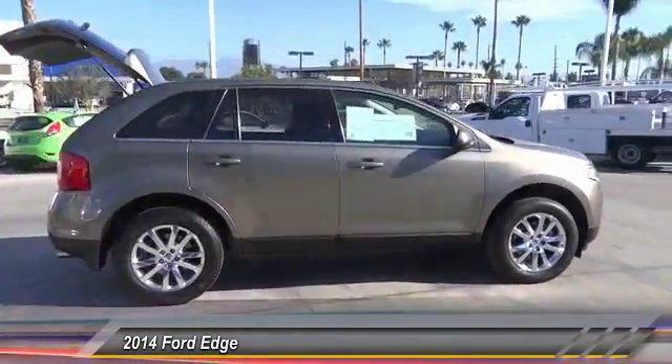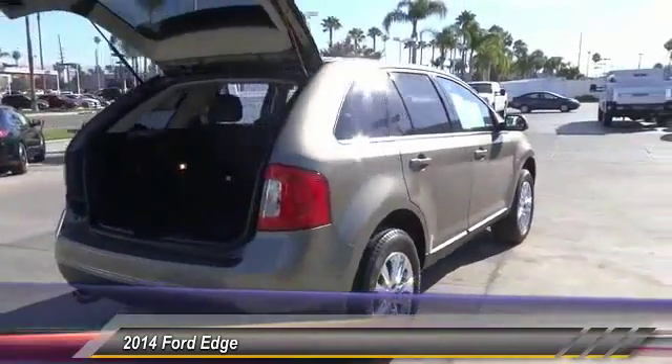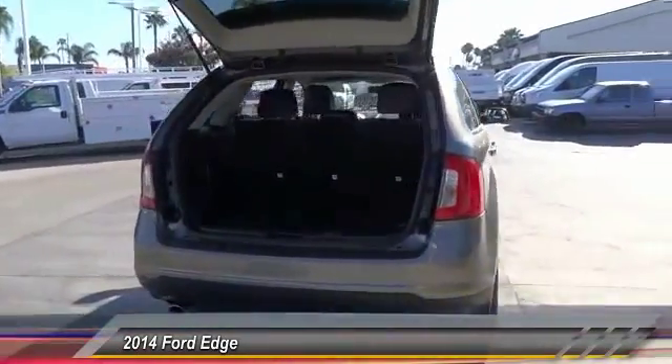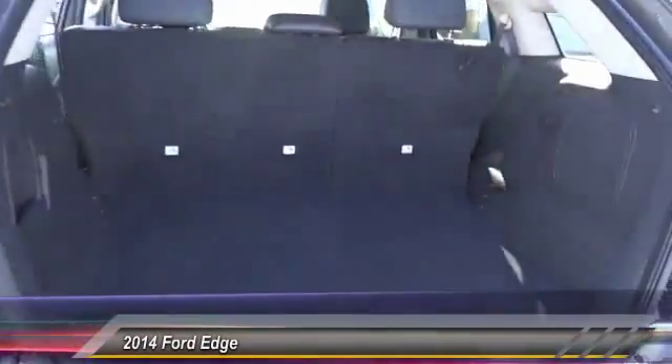Backup camera, keyless entry, traction control, leather-wrapped steering wheel, power steering, home link, garage door opener, air conditioning, front alloy wheels, cruise control, automatic stability control.